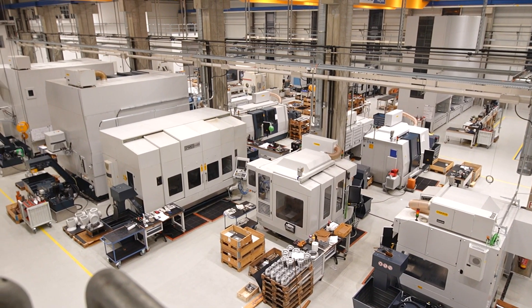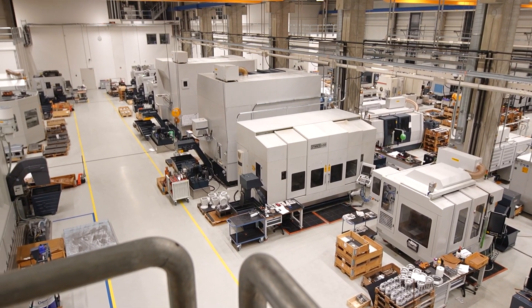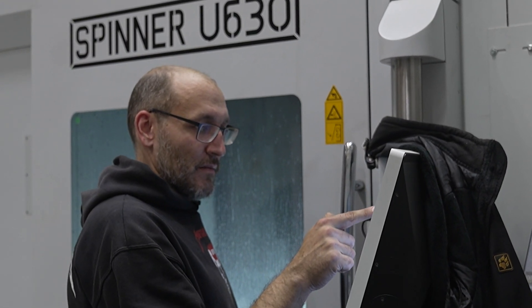As a machine builder we very well know how difficult it is to have precise and accurate components. The outstanding product line of Spinner needs components with high tolerances, good linearity, flatness and the best mechanical properties.